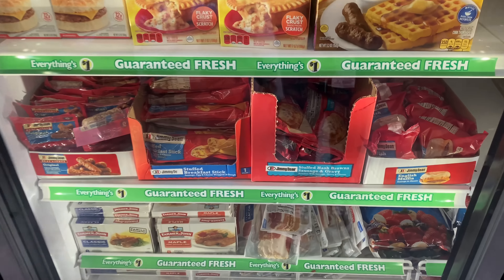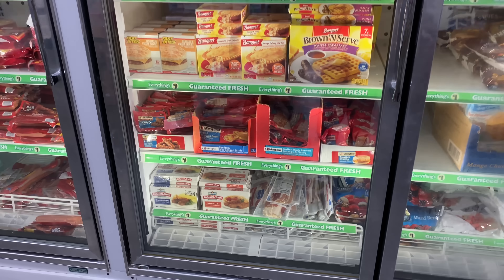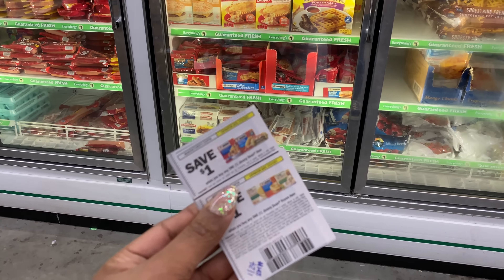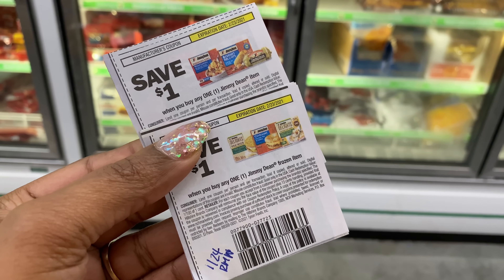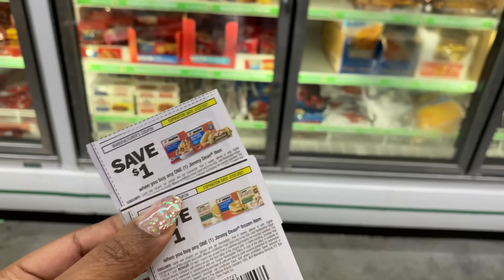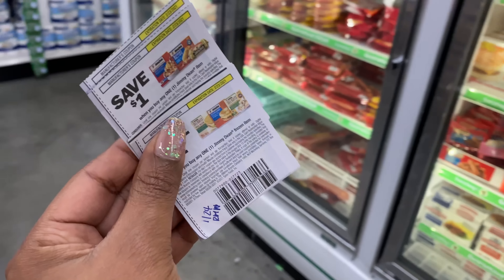My store stocked up on Jimmy Dean last week — they only had the stuffed hash browns. I'm going to get eight more. Some coupons beeped last week, but I'm going to try again. I have two coupon types: a dollar off one Jimmy Dean item, and one dollar off any Jimmy Dean frozen item. The frozen coupon is what beeped last week, so I'm going to try it again and pick up eight of these.